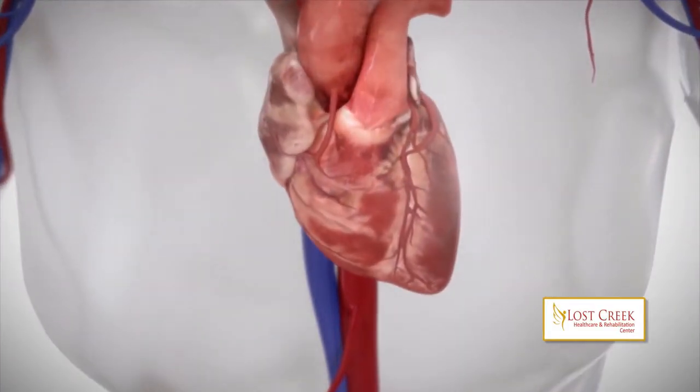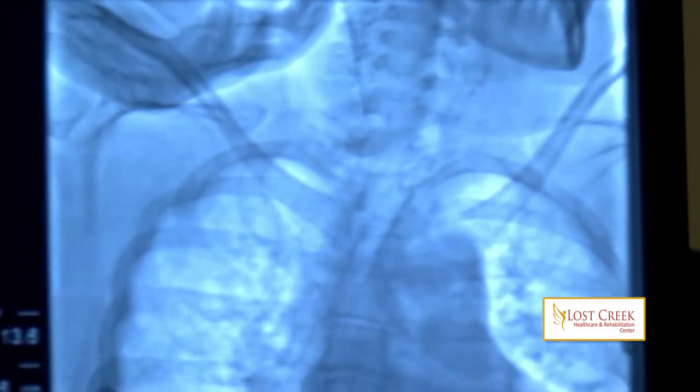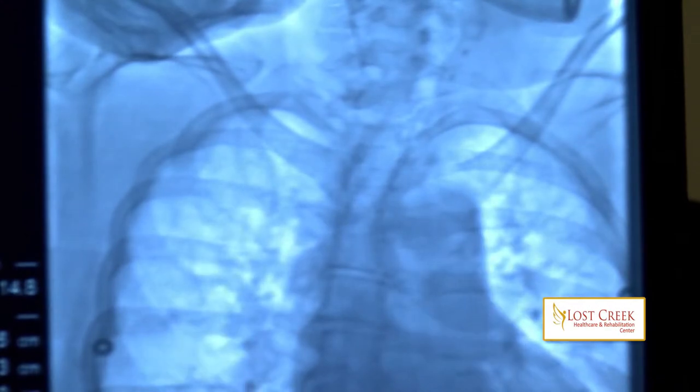Diastolic heart failure means Janet's heart pumps fine but doesn't relax enough to fill up completely between beats, which causes blood to back up and build pressure in her lungs. This is when patients start having shortness of breath. Other than diuretics, doctors don't have any way of dealing with the patient's symptoms.